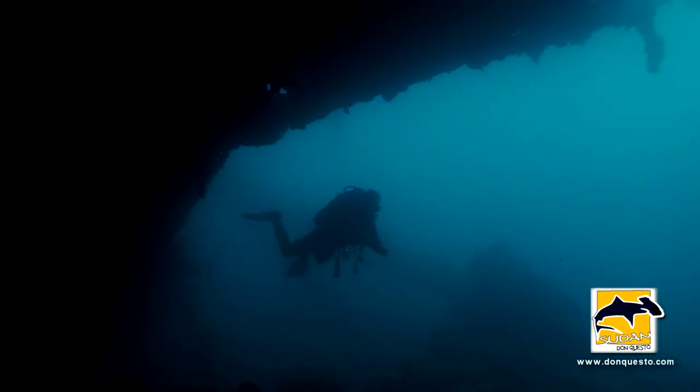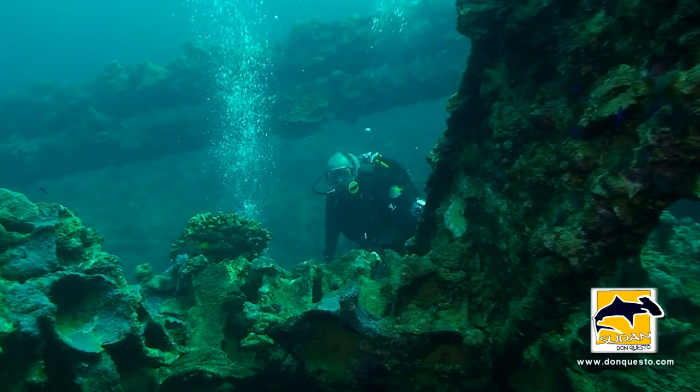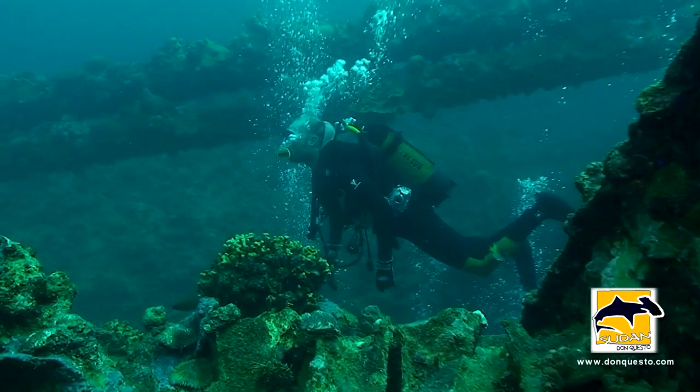The Umbria was a huge ship — 150 meters long, 2 engines, 12 knots maximum speed. Built in Hamburg, Germany in 1912. Later, in 1937, it was bought by Lloyds Tristino.